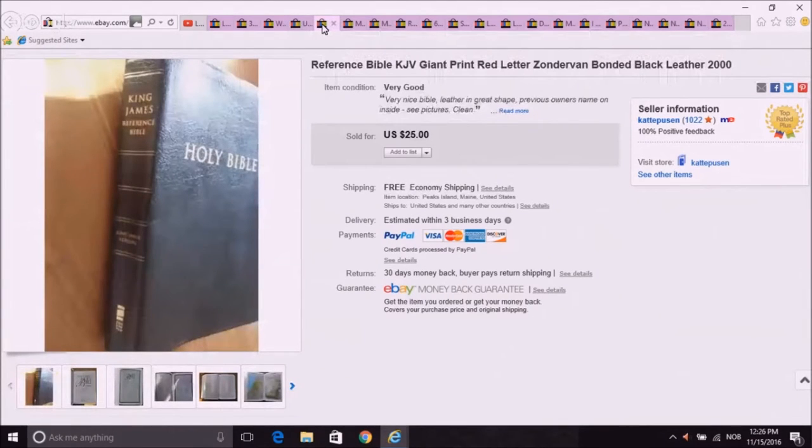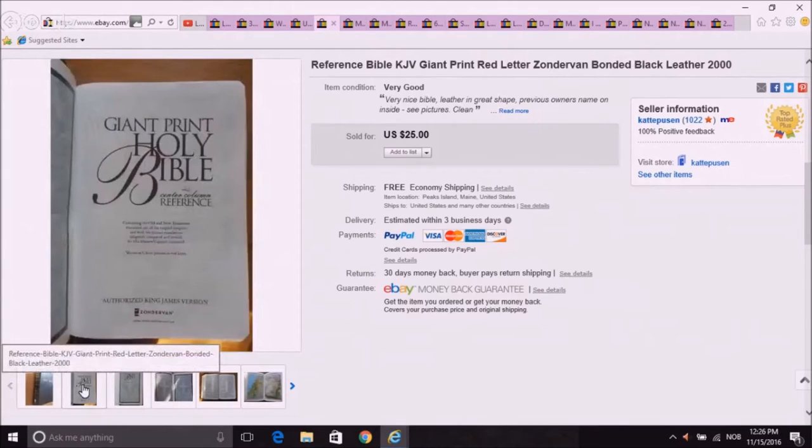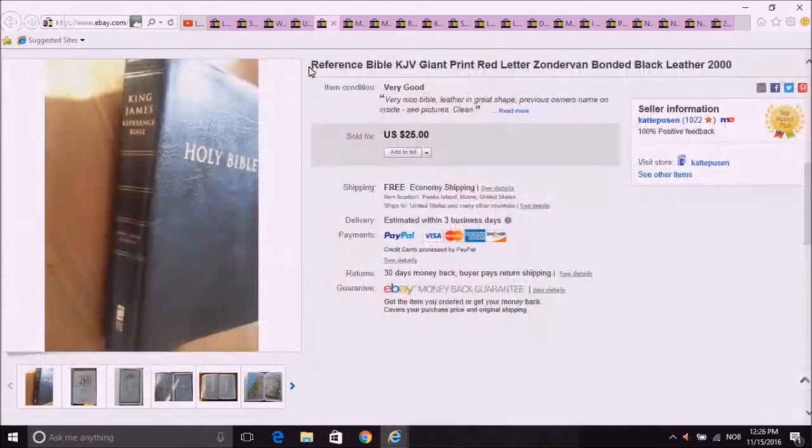Bibles — it seems I always sell some Bibles, and I get a lot of my Bibles for free now. This one sold. It's one of those with a giant print, which is always nice. That went for $25, media mail.